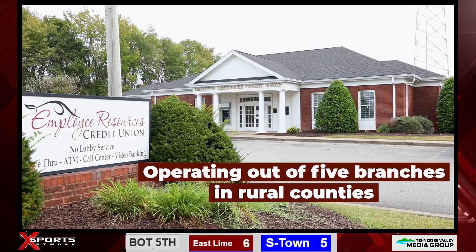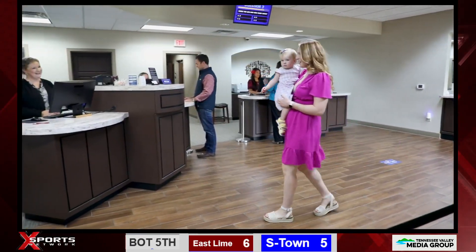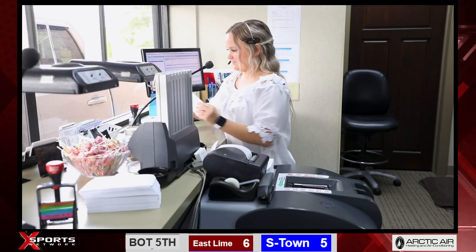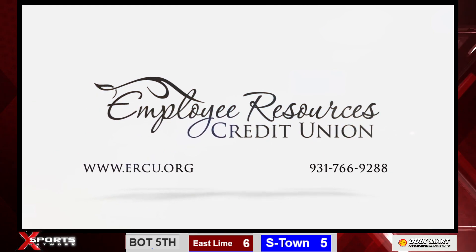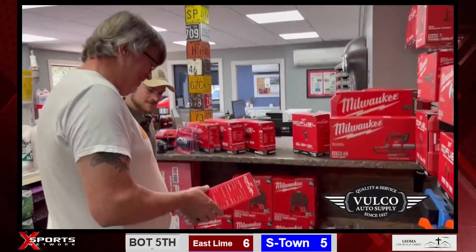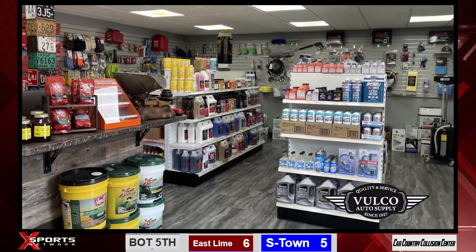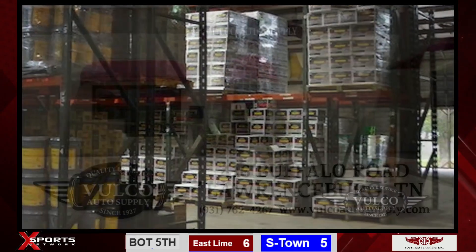Welcome to Employee Resources Credit Union, where you're more than just a number — you're family. We provide financial solutions that rise above those of traditional banks. With roots stretching back to 1964, we've served four generations. Known for our low fees and incredible rates — join us and experience the credit union difference. BRCU — not-for-profit, for service. This is Jason at Volco Auto Supply in Lawrenceburg. For over 90 years, Volco has been a family-owned company, open to the public for wholesale and retail trade. Carrying Milwaukee Tools, Lucas Oil, and Malco products, plus major lubricant brands. Check us out at volcoautosupply.com or 416 Buffalo Road, Lawrenceburg.